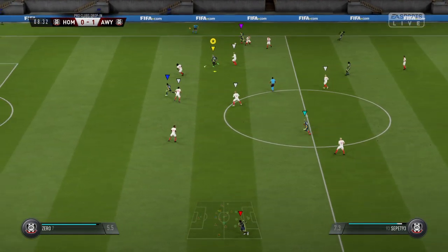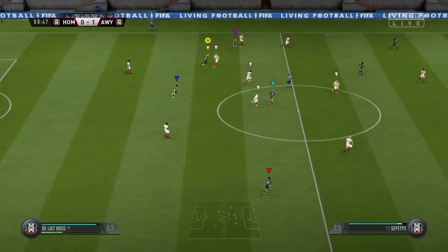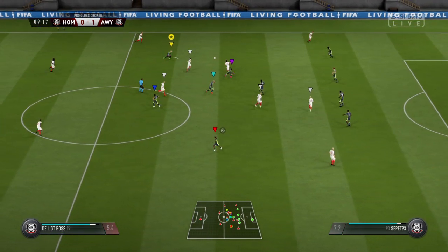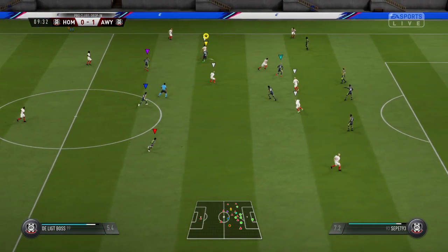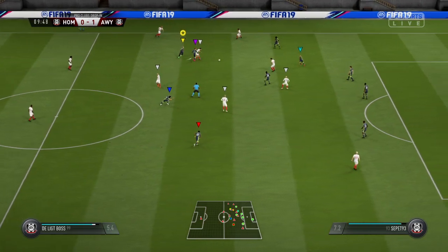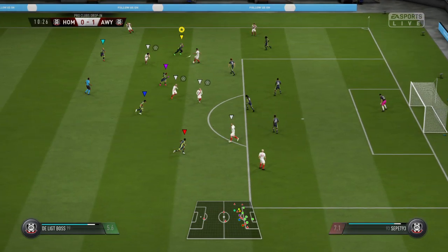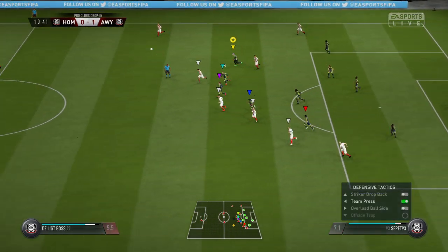Plenty of space out wide, and they're going to use it. Just a heavy touch — the opposition can take the ball away. The attacker's done well, beaten his man. That's good support play from his teammates.